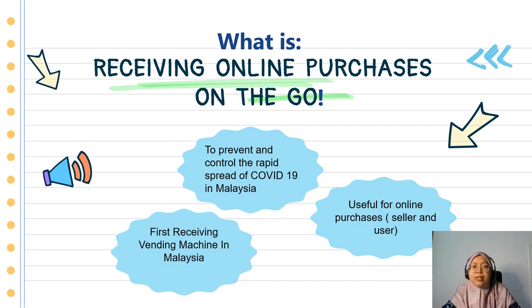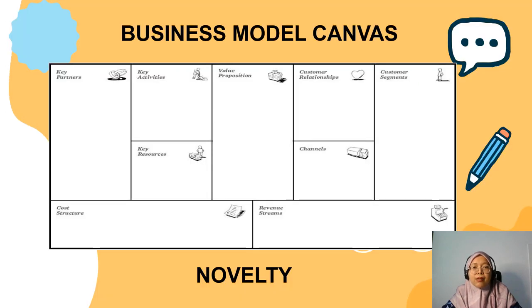What is receiving online purchases on the go? It is the first receiving vendor machine in Malaysia. The function is to prevent and control the rapid spread of COVID-19 in Malaysia. It is useful for online purchases, sellers, and also for the users. Here is the business model canvas as a novelty I use as the template for this innovation idea.